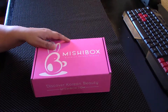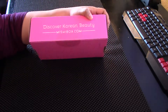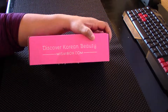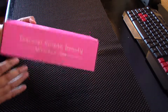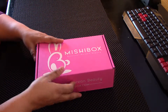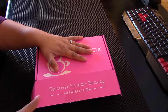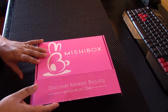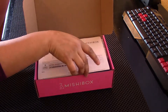I'm going to go ahead and grab a knife and give it a little cut. Mishi box — you guys know I love this box, it is so freaking cute. Oh man, it's stuck in there. Okay, Mishi Box Luxe — goodbye oil and acne!